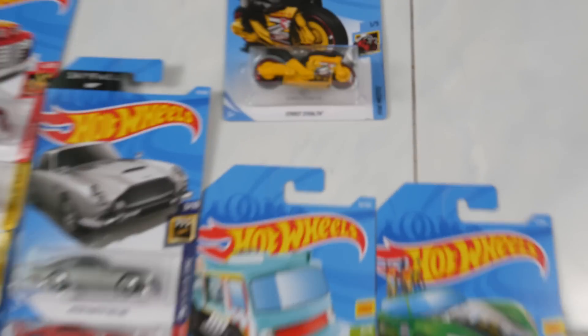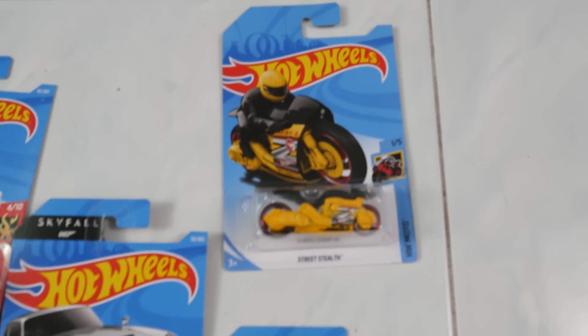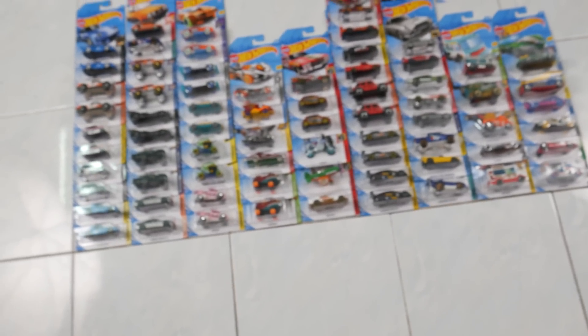Before we end, we got one regular treasure hunt, which is the Street Stealth. Sadly, we don't have any super treasure hunt in this case.